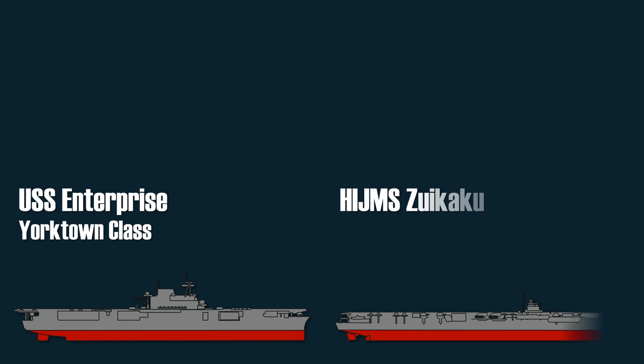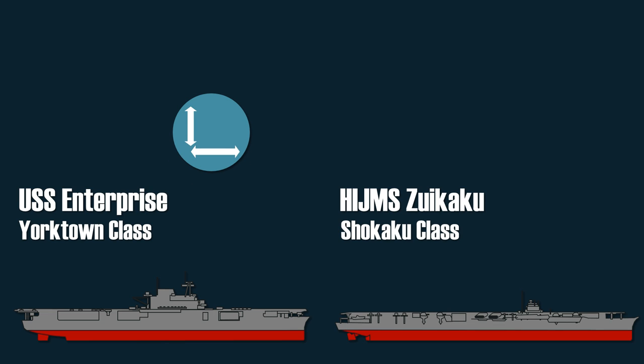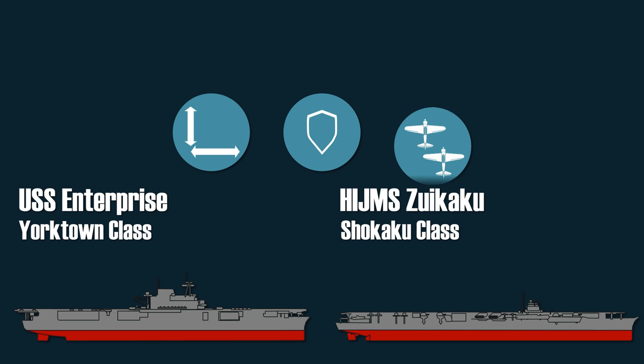In June 1942, two of the most modern aircraft carriers in the US Navy and the Imperial Japanese Navy were the USS Enterprise and the IJN Shokaku. Let's take a look at their dimensions, defensive capabilities, and aircraft loadout.